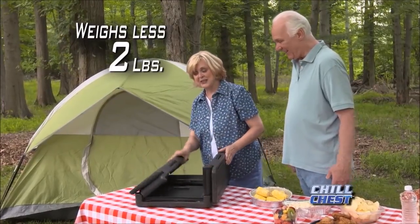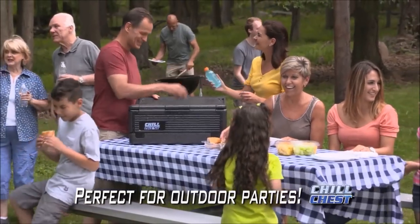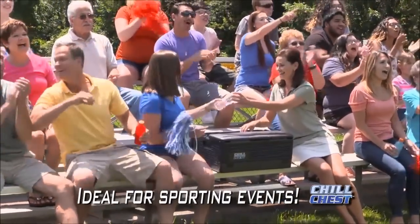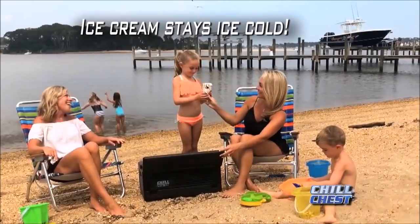And it weighs less than 2 pounds, so it's easy to take with you wherever you go. Perfect for backyard parties and barbecues, whether you're tailgating or enjoying a cold one at the game. Even on a hot beach, ice cream stays ice cold and ready to enjoy.